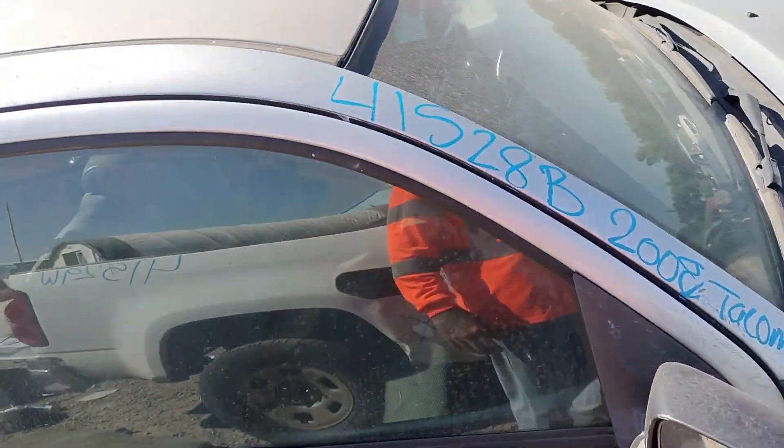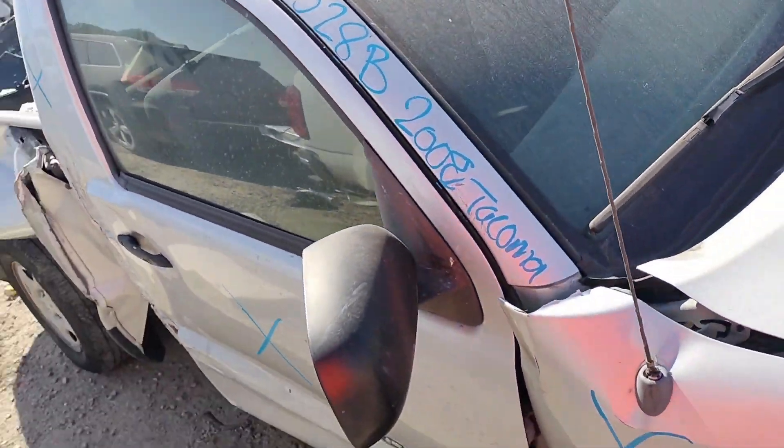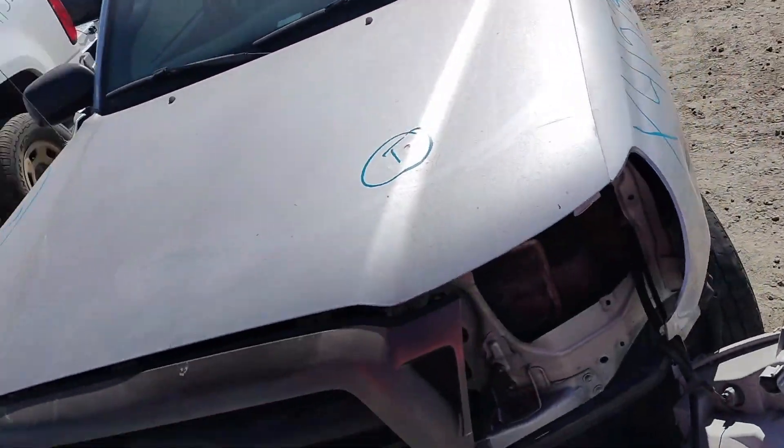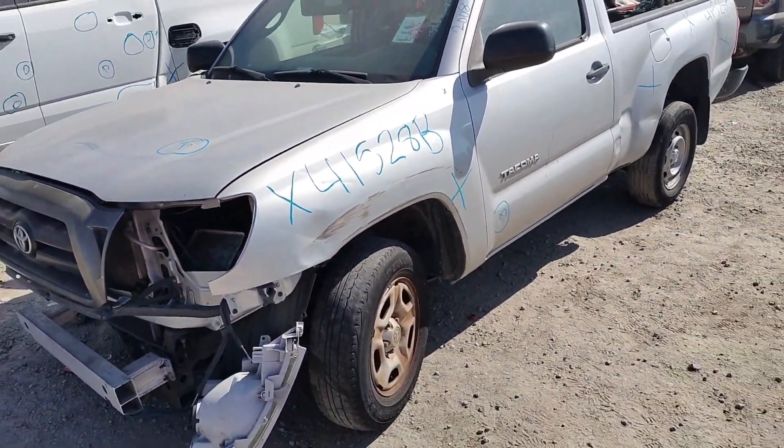This is stock number 41528B. It's a 2008 Toyota Tacoma. It does have a key.